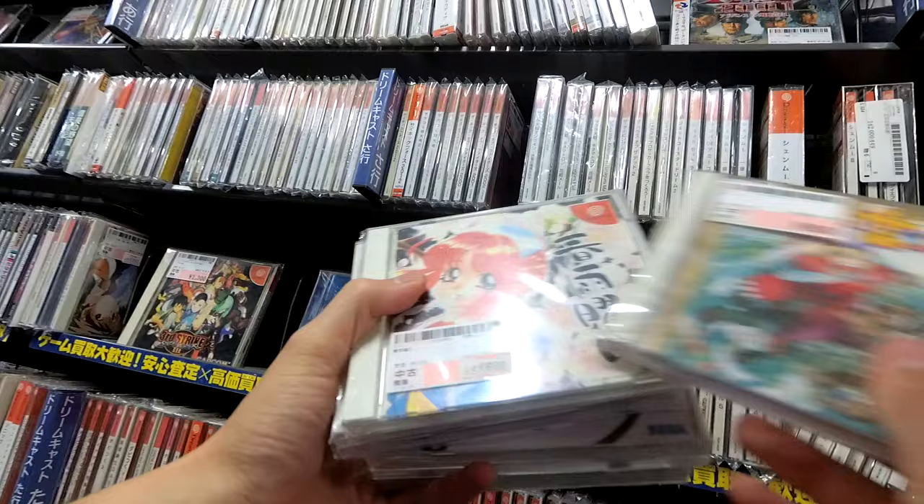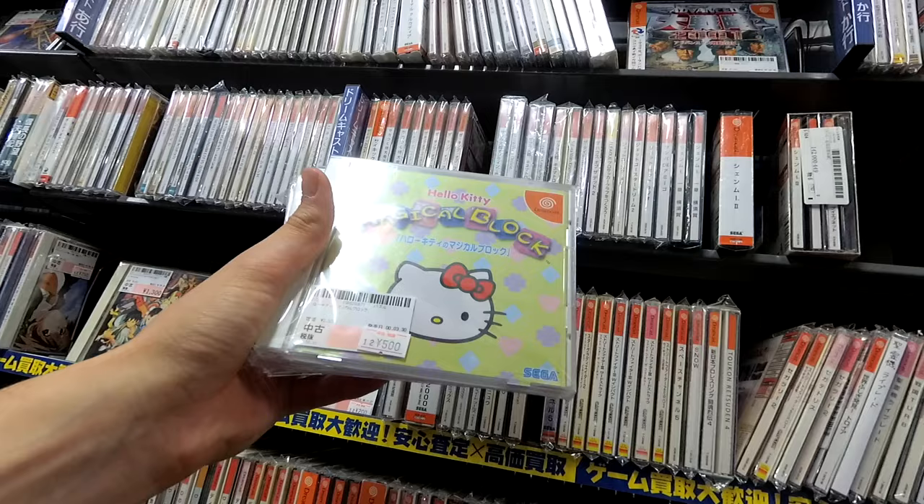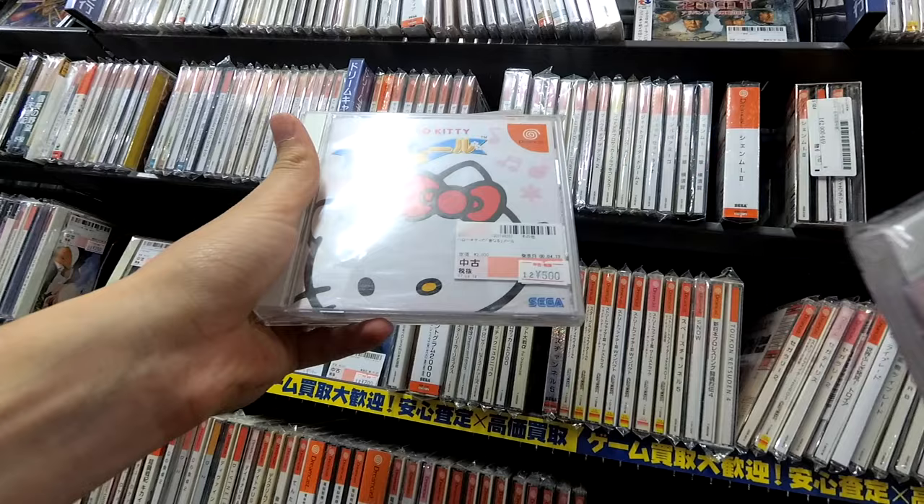Lots of Power Stones. Hello Kitty Magical Block. Nothing Fruit Park. Wow — three whole Hello Kitty games.